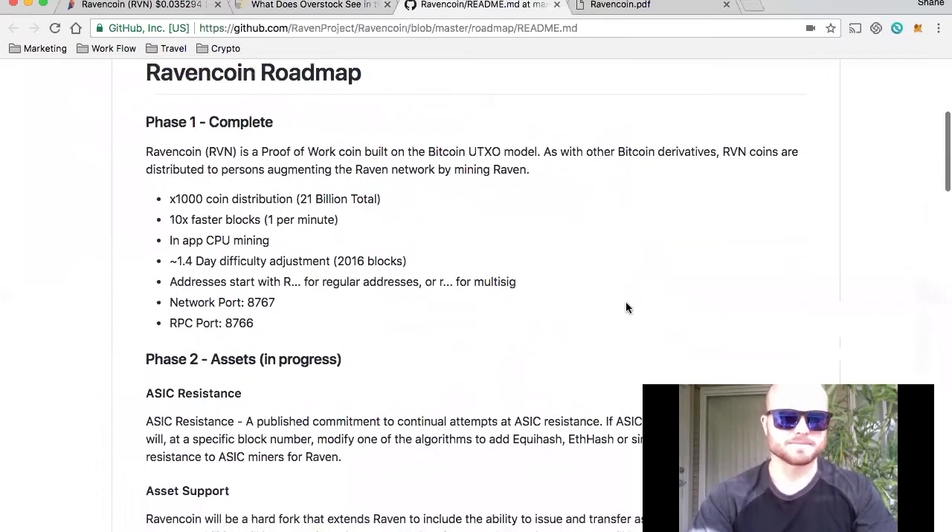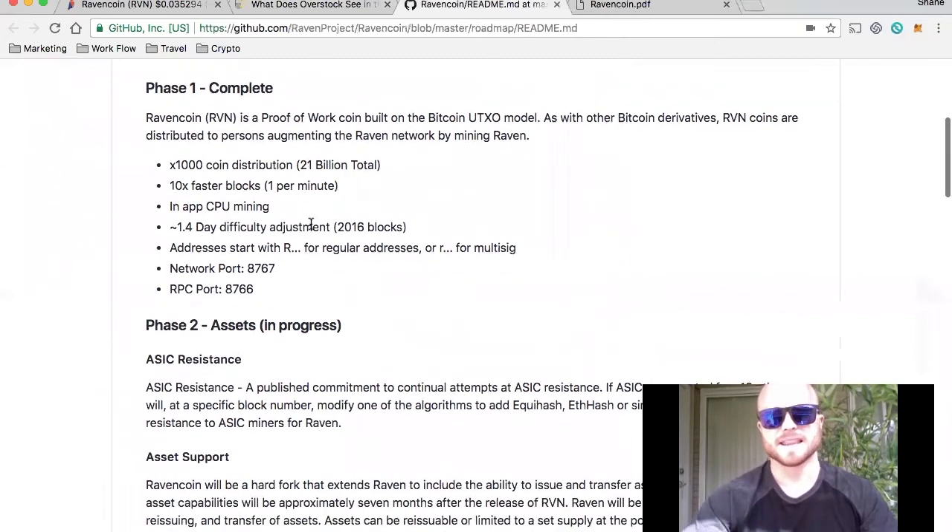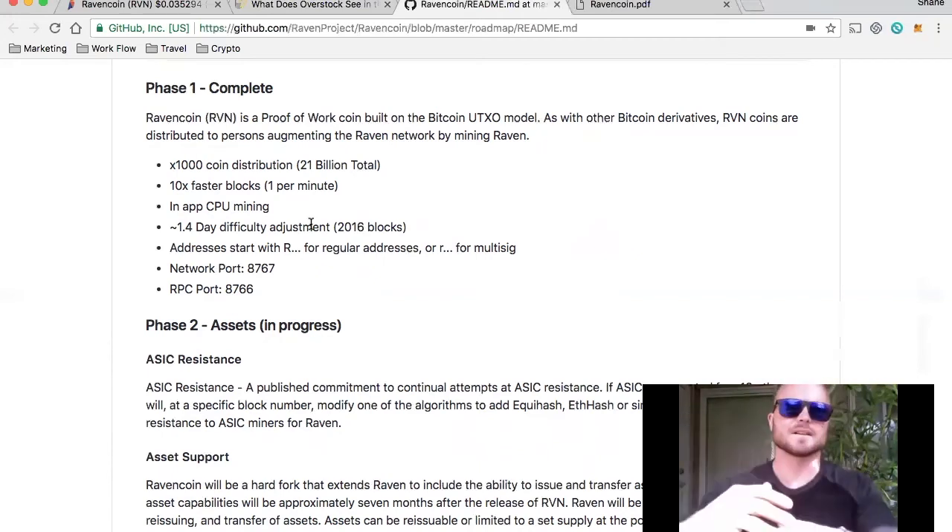Looking at the roadmap, what has already been completed gives you an idea of how the mining works. It's a thousand times the coin distribution — there are 21 billion in total — and blocks are ten times faster. So essentially a thousand coins per minute, one block per minute. That also factors into the fact that there are a small amount of coins in circulation, but being that there's a thousand coins per minute being mined, that kind of weighs it out a little bit.